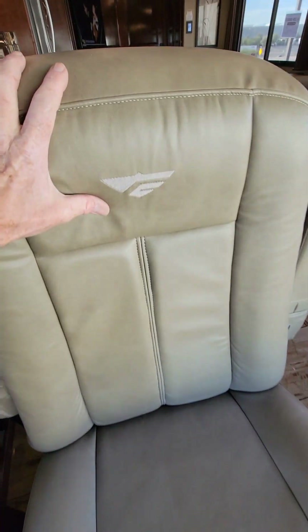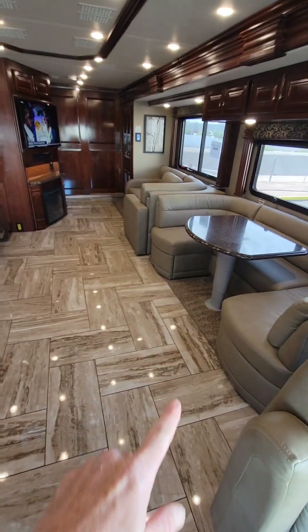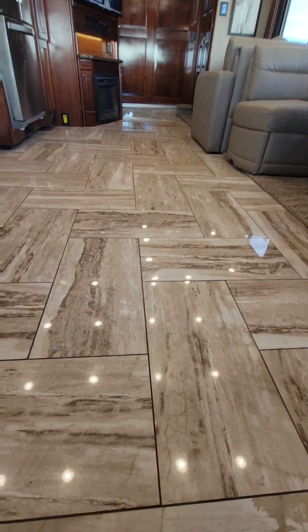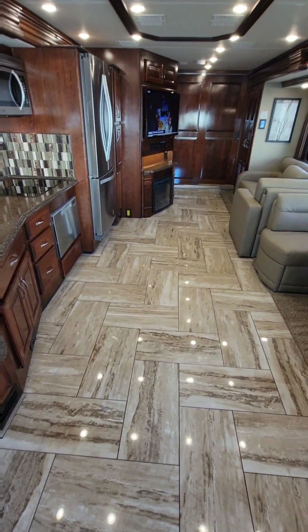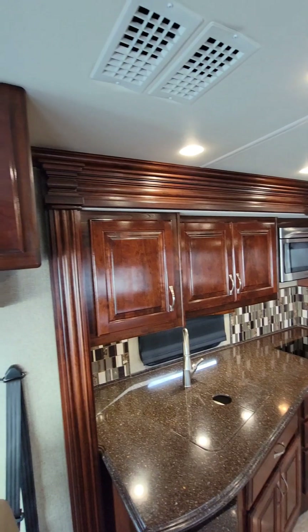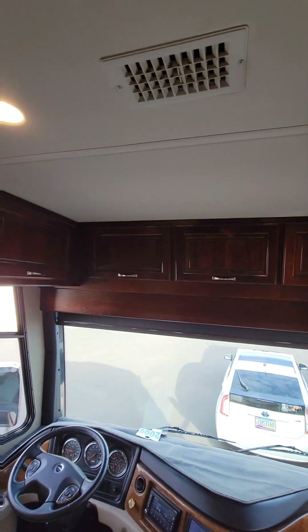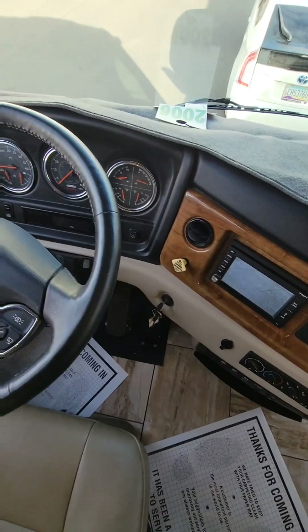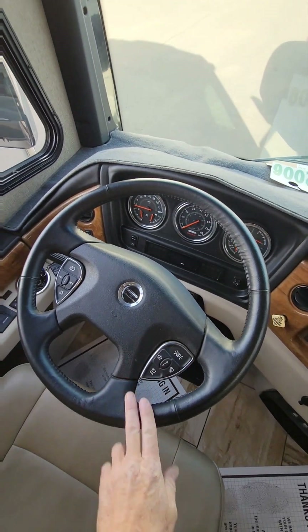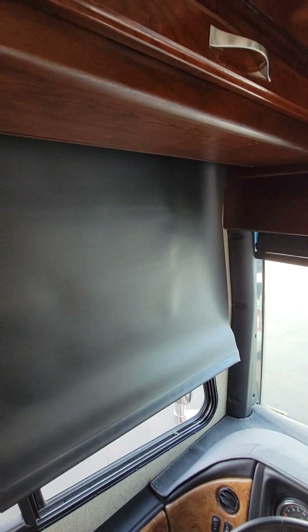We'll start with the seats. They are in wonderful condition, including all the embroidery — they're not falling apart at all. Besides the slide-out floors, all the flooring in here is a highly polished porcelain oversized tile made to look like stone. Surprisingly, all the doors, cabinetry, and trim are solid wood with a semi-gloss finish. There's a dedicated backup and side-view camera, a smart wheel on the steering wheel, and both day and night manual roller shades throughout.